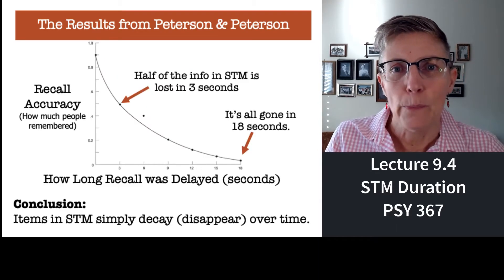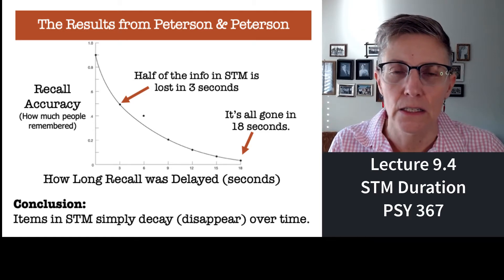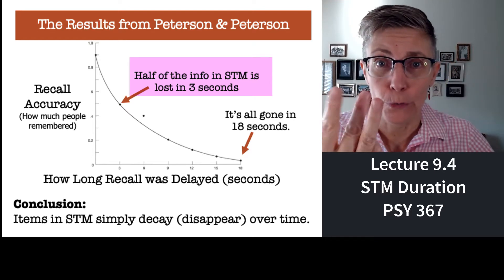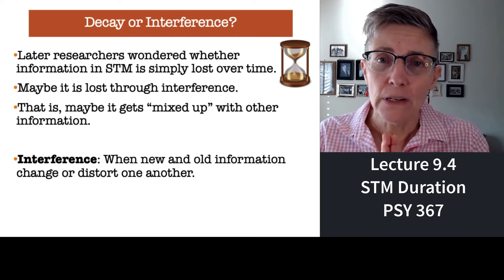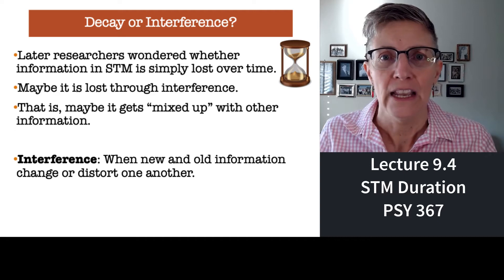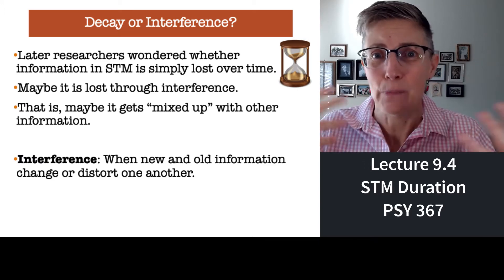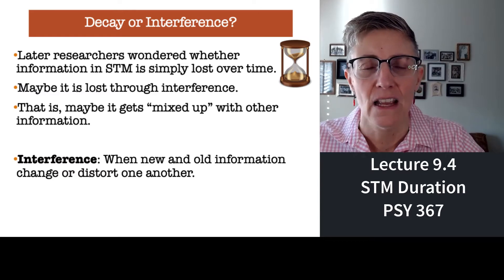This graph tells you what Peterson and Peterson found: short-term memory can hold information — at least these nonsense letters — for about 15 to 18 seconds, and then it's gone. Half of the information you're holding in short-term memory is gone after just three brief seconds. So items in short-term memory disappear pretty quickly. Peterson and Peterson concluded that items in short-term memory just sort of decay — they just disappear, in the same way that a shallow dish of water left out on a Southern California sidewalk just kind of evaporates.